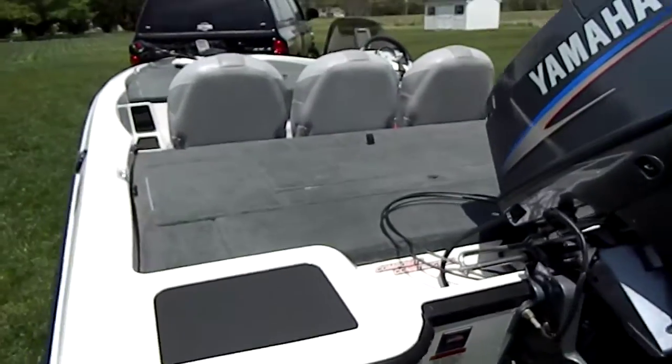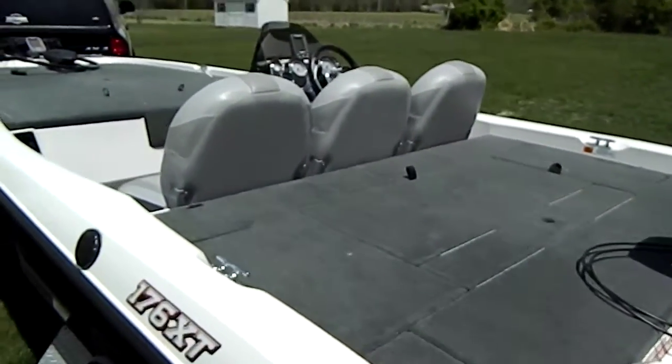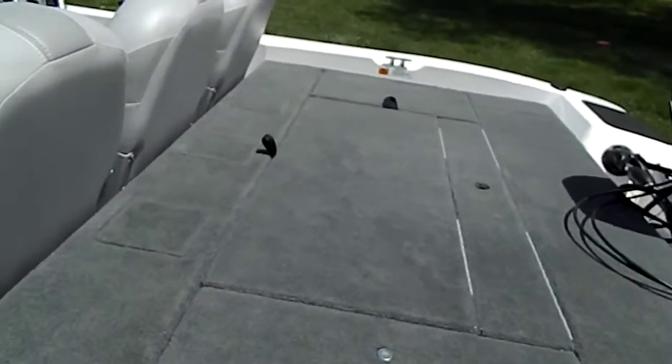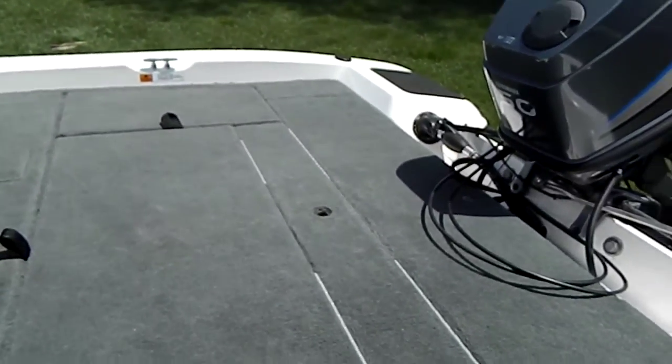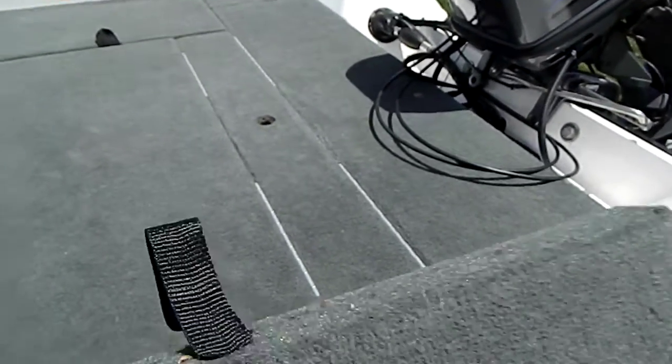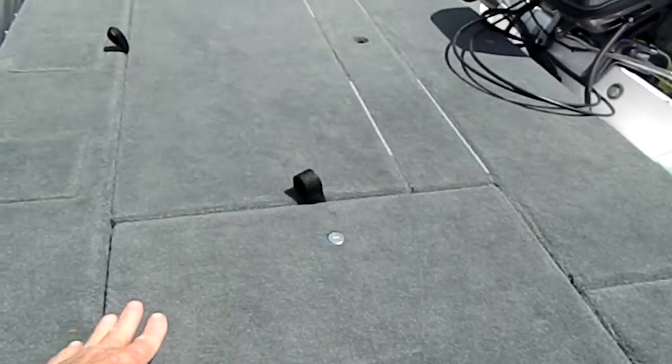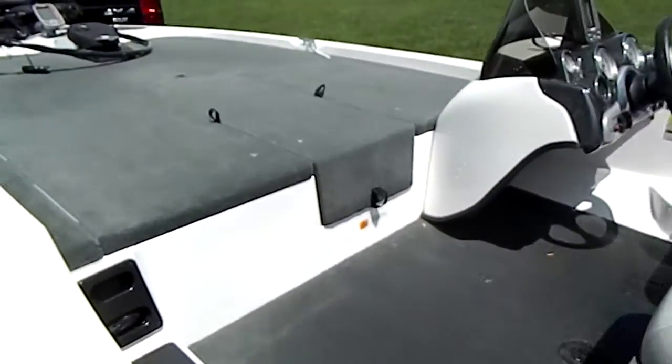Very nice boat, as I said. Handles very well. Lots of storage. Two live wells — it's actually one large live well that's divided. We've got storage, dry storage — three different dry storage compartments up front there in the center.